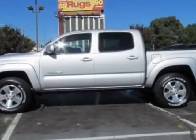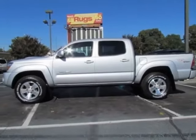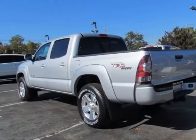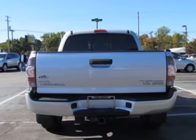This vehicle gets an estimated 15 miles per gallon in the city and an estimated 18 on the highway. This Tacoma boasts a 2.7 liter inline-four engine.